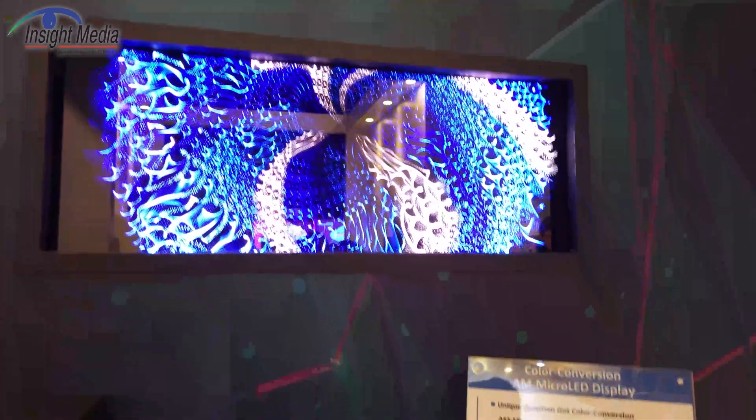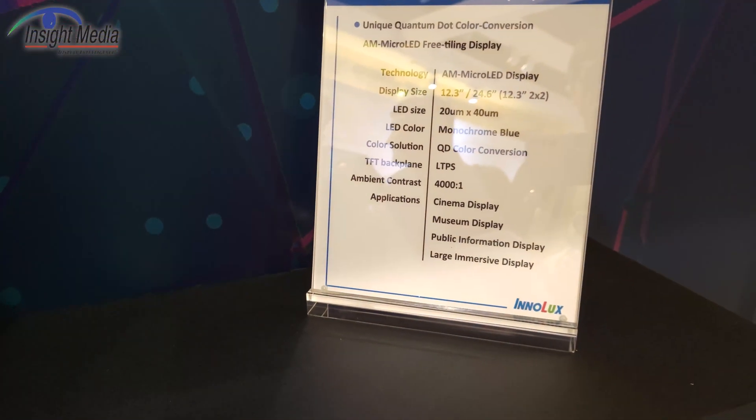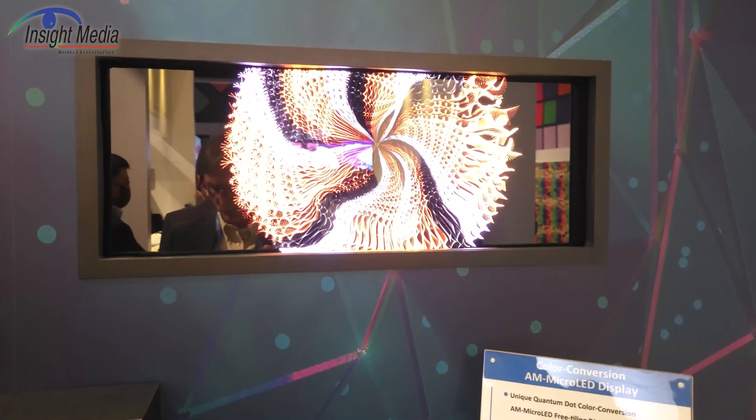They're talking about other applications, as you can see on their chart here — cinema displays, museum displays, PIDs. So people will be a little bit further away, but nonetheless it's an indoor display.